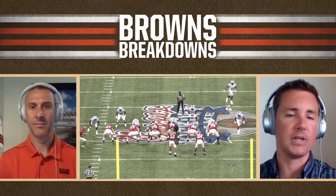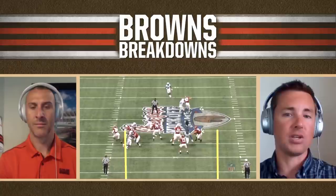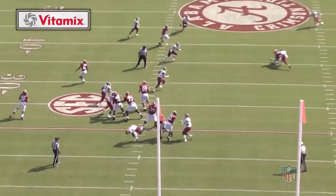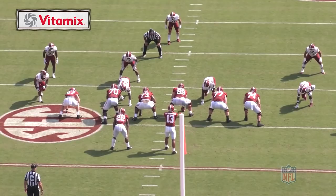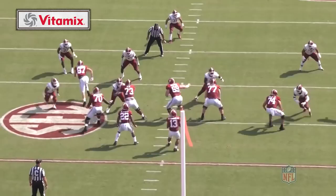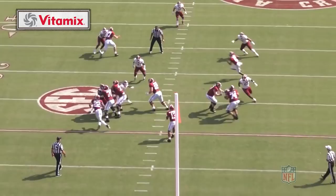That brings us to the next clip against New Mexico State. Here you see him able to reach his landmark — he's improved on the hand timing and that inside move. Against Duke, he was a little bit late with his off hand, but not here against New Mexico State. We don't talk enough about the biomechanics of offensive line play, but Wills is a great example of a young player who worked on those finer points, understanding all the inner workings of his body and how to use everything in unison to combat whatever's thrown at him.